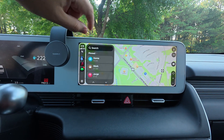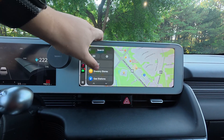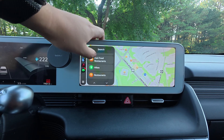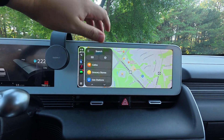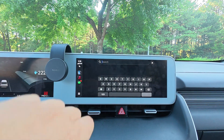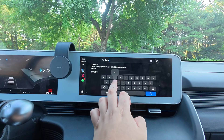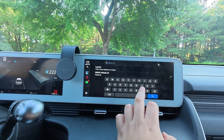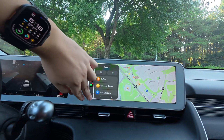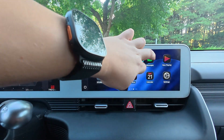Maps looks a little different too. One disappointment: clicking Search still doesn't have EV chargers — just gas stations, cafes, grocery stores, parking, and hikes. EV chargers should really be in the main search menu by now. On the positive side, the keyboard appears to be brand new — it looks better, types better, everything about it is improved.